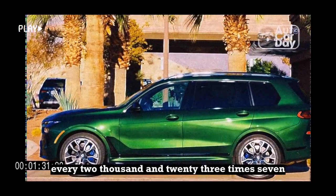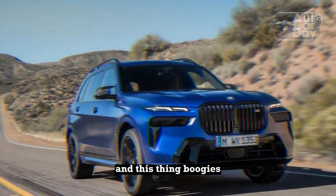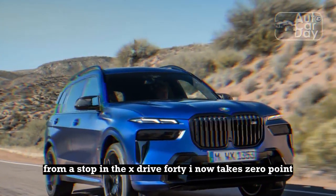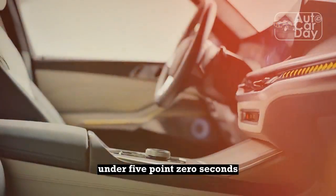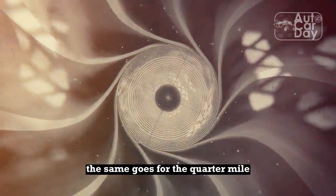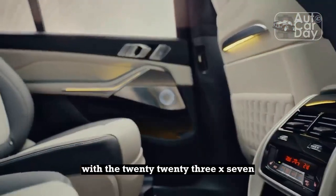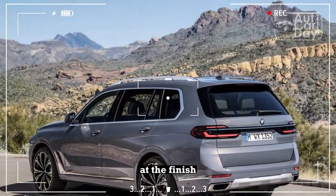Every 2023 X7 is all-wheel drive. Mash the throttle and this thing boogies. Getting to 60 mph from a stop in the XDrive 40i now takes 0.6 second less than before — under 5.0 seconds. The same goes for the quarter-mile, which happens in under 14 seconds, with the 2023 X7 traveling 4.2 mph faster at the finish.